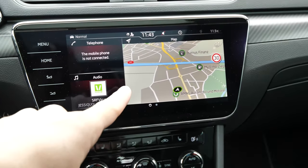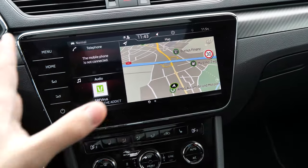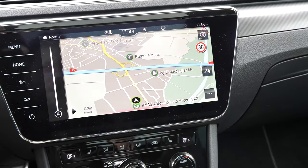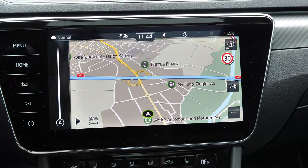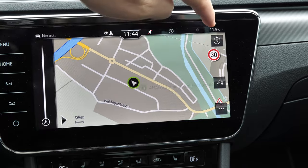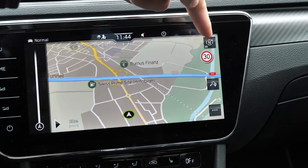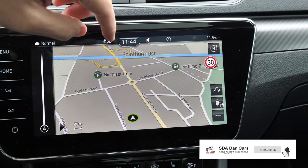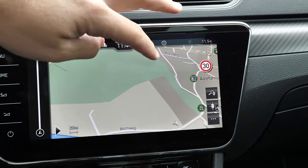The car comes with a 9.2-inch display with motion control, and it also has a 3D map. The car can also read speed limits. If you press the button in the corner, the map switches to 3D mode where you can see buildings and everything around you. When you're in a big city you can see all buildings in 3D.